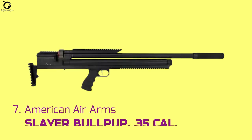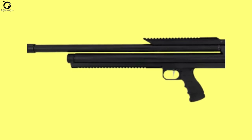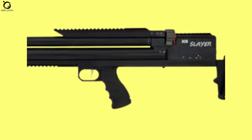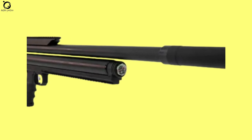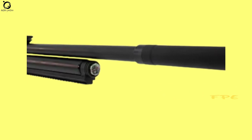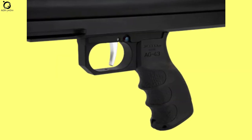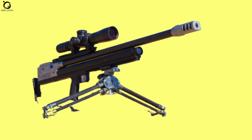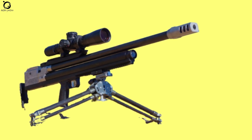Number seven: American Air Arms Slayer Bullpup .35 caliber. If you want a dedicated slug shooter over long distances, the American Air Arms Slayer is it. The Slayer is designed specifically to achieve top accuracies while launching slugs. Capable of generating up to 275 foot-pounds, you cannot underestimate how far the Slayer can take your hunting exploits. As it is with many high-end PCP air guns, the Slayer is configured as a bullpup, making it more comfortable to hold even for extended periods. You enjoy a smooth cocking lever and an efficient short cycle, all thanks to the air-assisted balance valve.